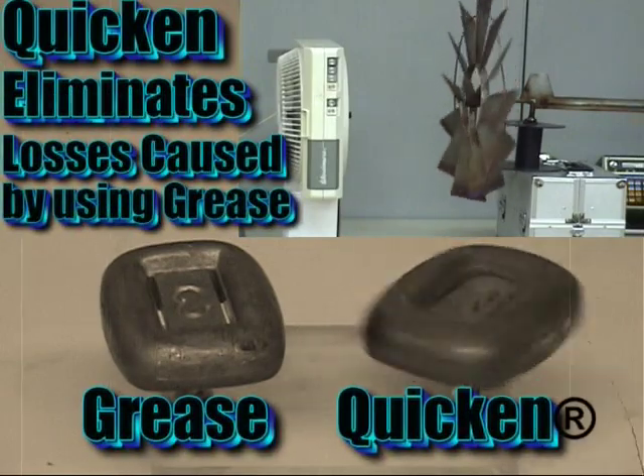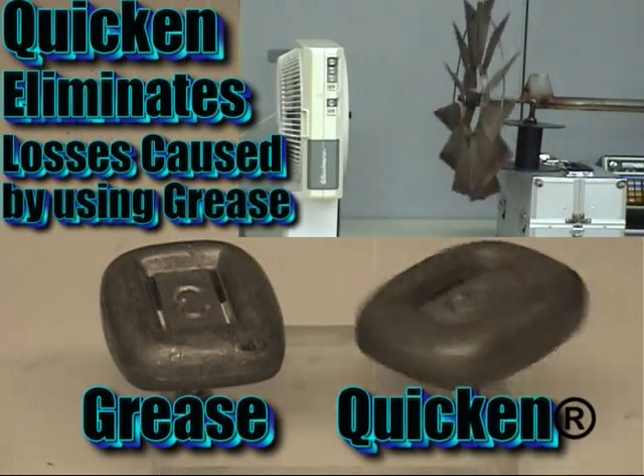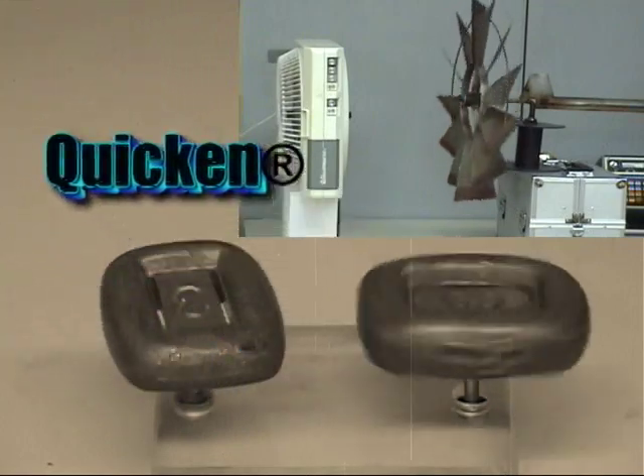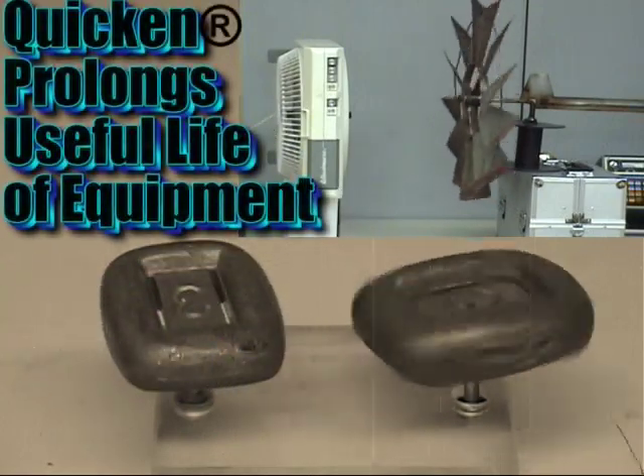Quicken has been formulated to treat engines, automatic and manual transmissions, cables, gearboxes, bearings, and any imaginable friction surface of any size.